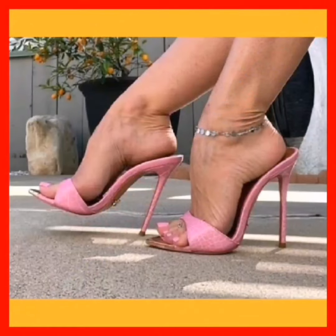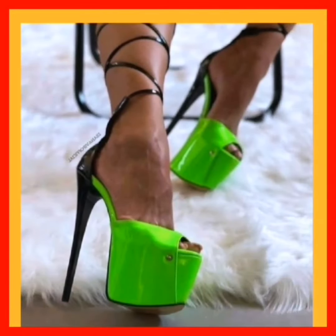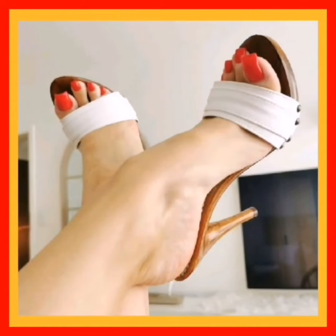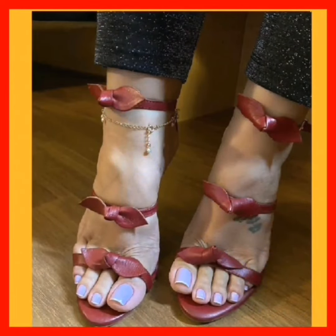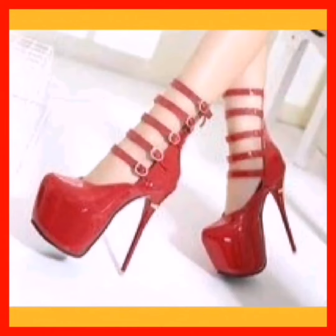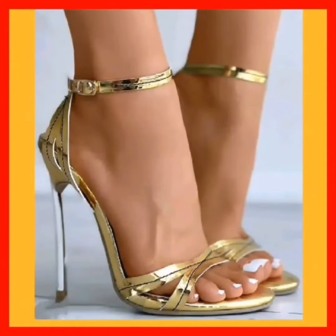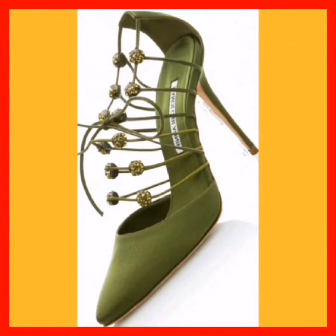This pink color pencil high heel looks so beautiful and amazing. This green color pencil high heel also looks so beautiful and amazing, as you guys can see. A maroon-type color high heel looks so beautiful and amazing. This golden color pencil high heel looks so beautiful and pretty, and many static designs are available in this video.